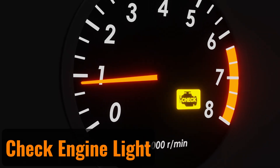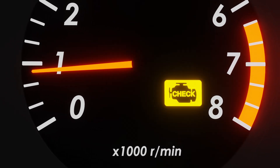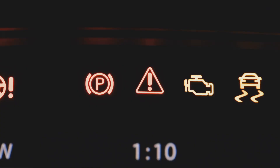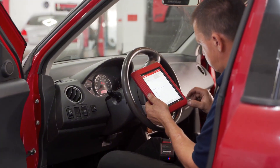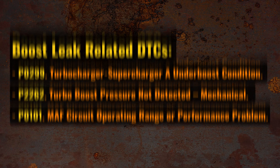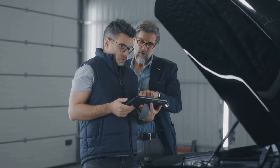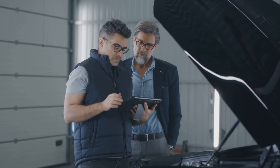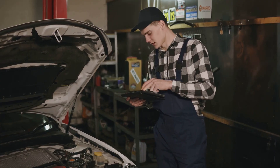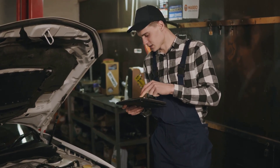Check engine light: No matter how minor the boost leak, your check engine light is likely to activate. In fact, this warning light may appear even before other symptoms show up, signaling an issue early on. When using a code scanner, you might encounter diagnostic trouble codes, or DTCs. However, simply spotting a specific trouble code doesn't always pinpoint the exact problem — you'll need to pair the codes with the symptoms you're observing and perform further diagnostic checks to identify the root cause.